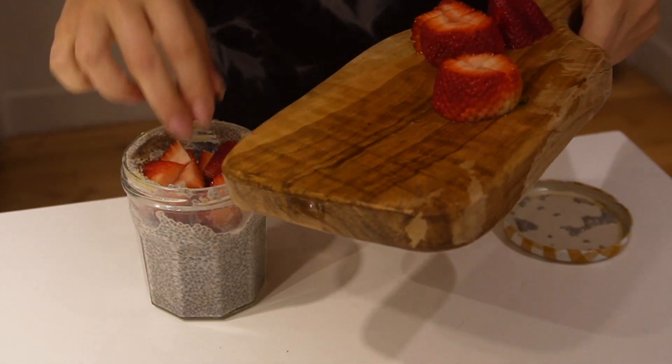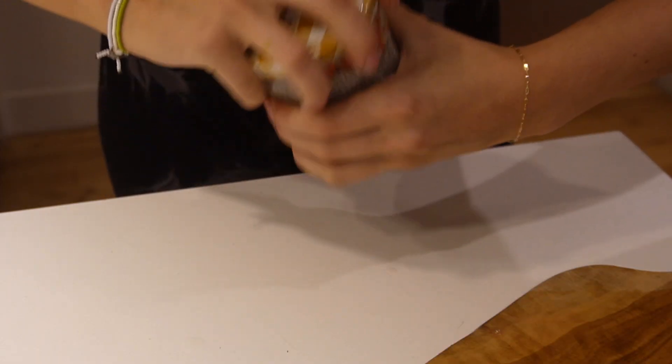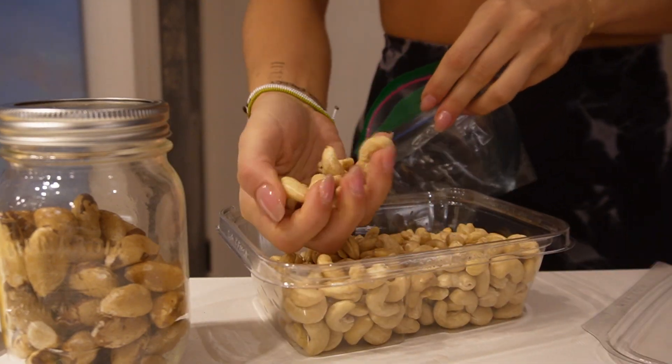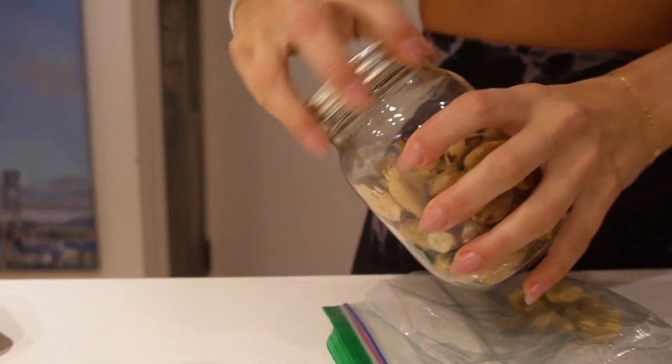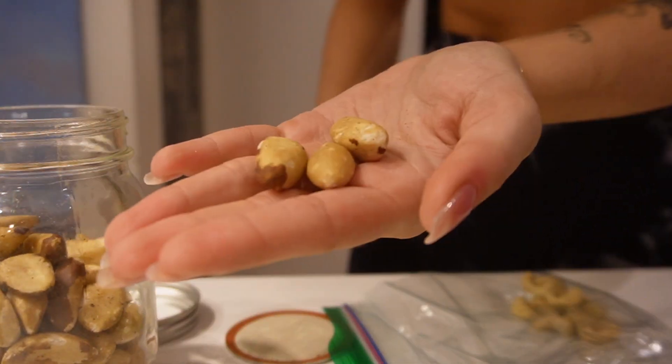To keep my blood sugar balanced and to help my hormones, I always have some healthy fats in the mornings. I always bring three Brazil nuts because there are so many benefits to them. With the Brazil nuts I'll have about a handful of raw unsalted cashews. They're rich in tryptophan, which is a neurochemical that our bodies turn into serotonin — our happy hormone.